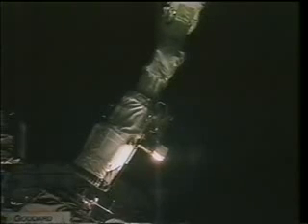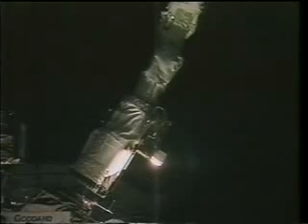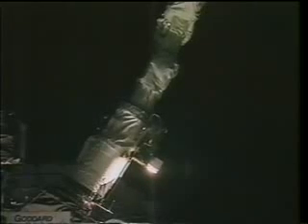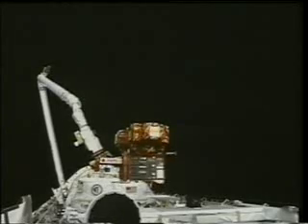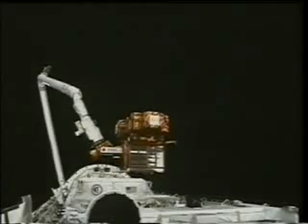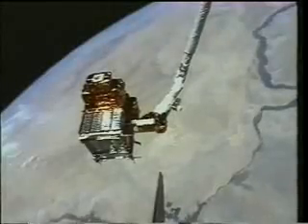Here you see a view of the grapple of the satellite — the end effector of the arm coming over the grapple pin. This is a view from camera A looking forward toward the aft. This is the same view I had, because the SpaceHab in the payload bay blocks your direct view of this task, so we had to use the camera. What we had to do is lift the spacecraft up to a certain level above the payload bay and then bring it forward, toward the cockpit windows where the operation station is.